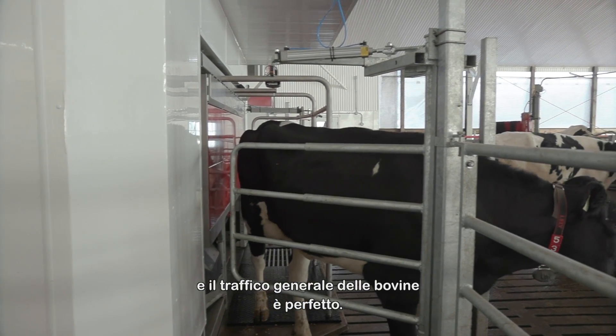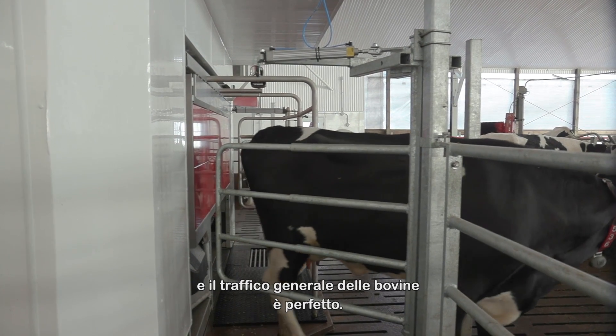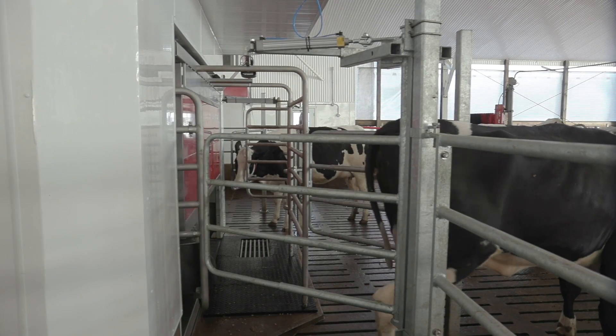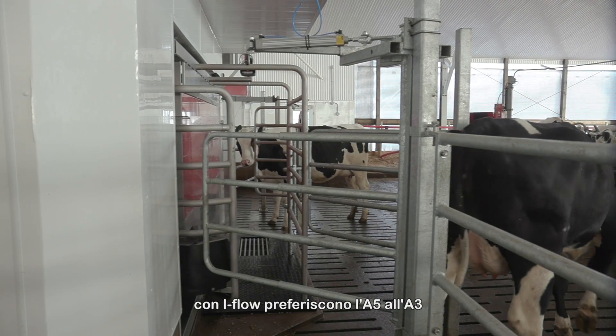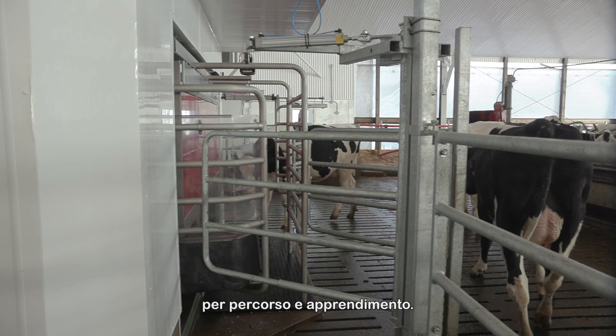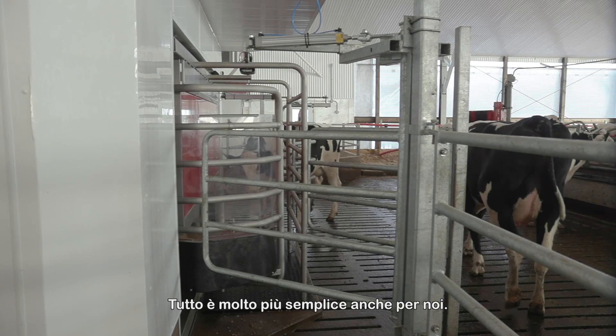General cow traffic has been great through the eye flow, and first-time heifers much prefer this robot over the A3s as far as walking in and training. Everything has gotten much simpler for us.